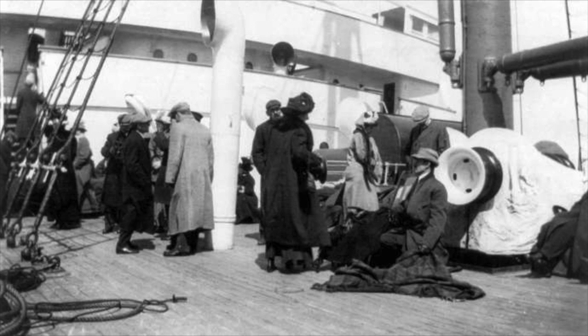Roughly an hour after the Titanic sank, a ship finally arrived to save them — the Carpathia — and they picked up any remaining survivors, then went to New York, which is actually where the Titanic was originally supposed to head in the first place.